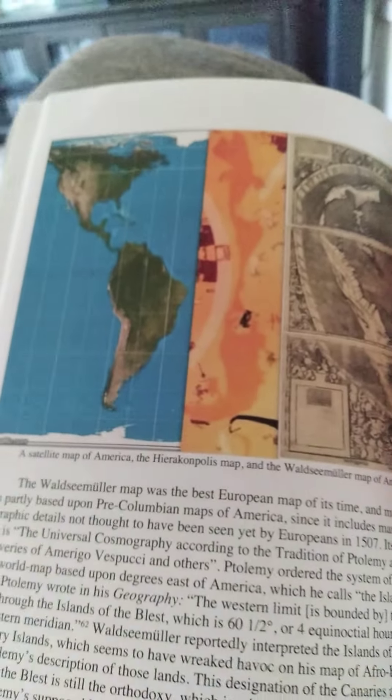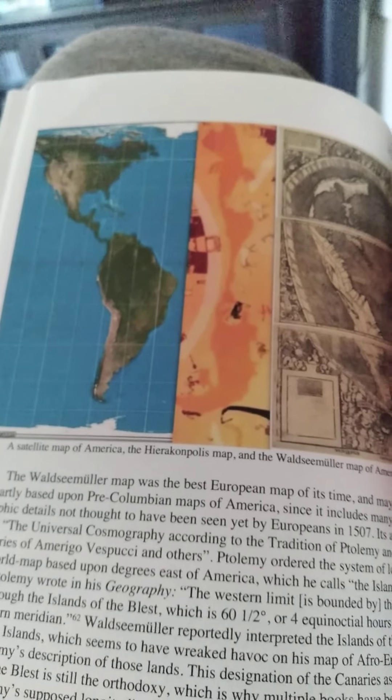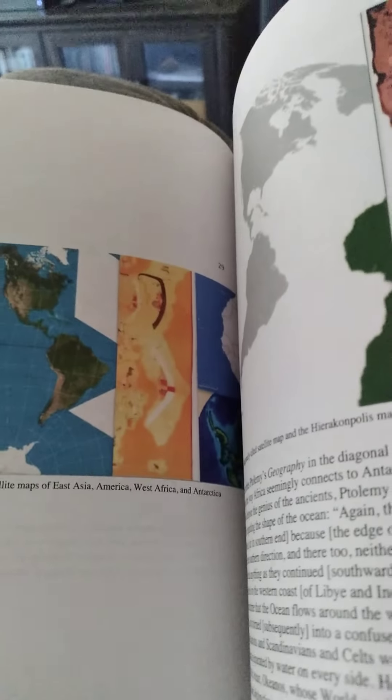After I discovered this, the Egyptian government destroyed it — possibly to stop my work and stop the truth from getting out. They claimed they believed the map was a stain, but they clearly destroyed everything around it too, so I don't know what their excuse is.